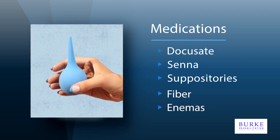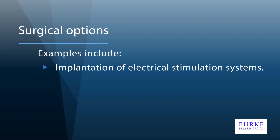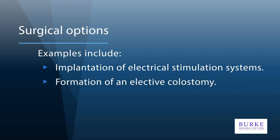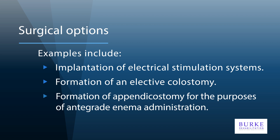In some cases, surgical intervention can be explored, though this should be carefully considered. Several surgical options have been used for bowel management following a spinal cord injury. These include the implantation of electrical stimulation systems, the formation of an elective colostomy, and the formation of an appendicostomy for the purposes of antegrade enema administration. Surgical options should only be considered after other options have been exhausted, and expert advice should be sought if these procedures are being considered.